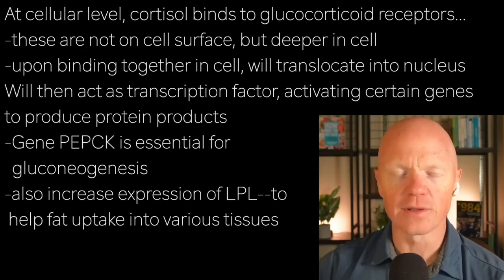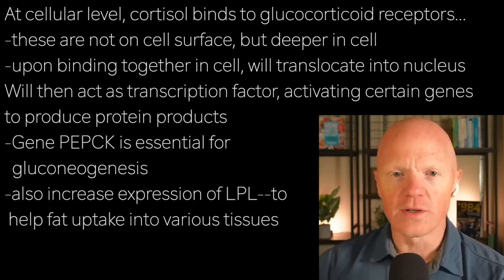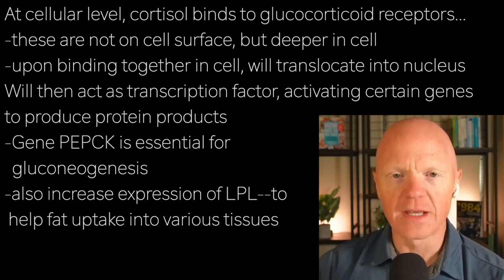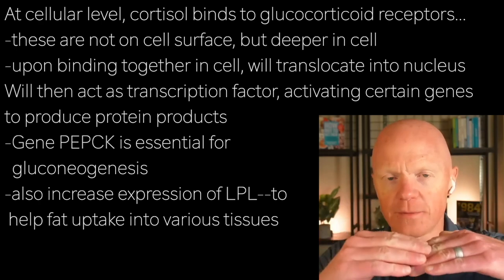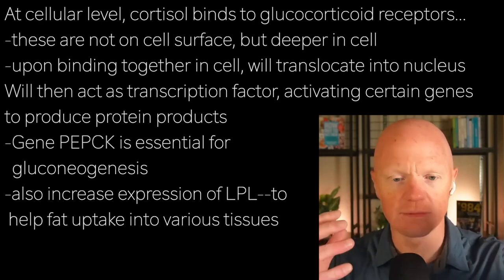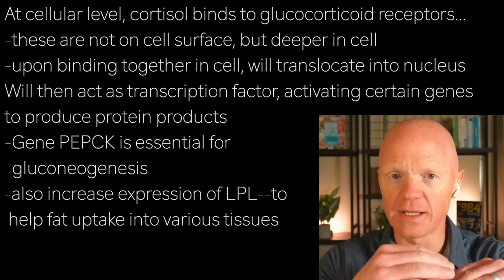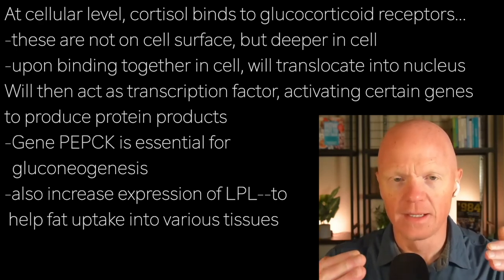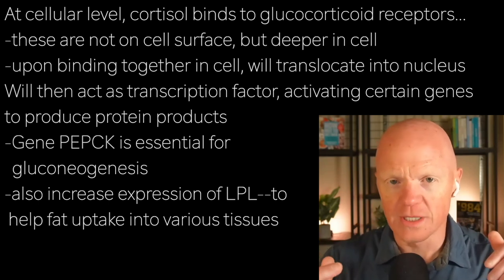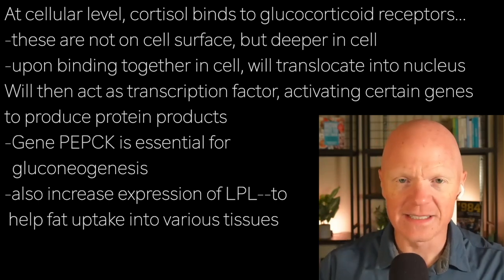At the cellular level, cortisol binds to what are called glucocorticoid receptors. These receptors are not on the surface of the cell — unlike insulin, which binds to a receptor on the cell surface, the glucocorticoid receptors are deeper within the cell.